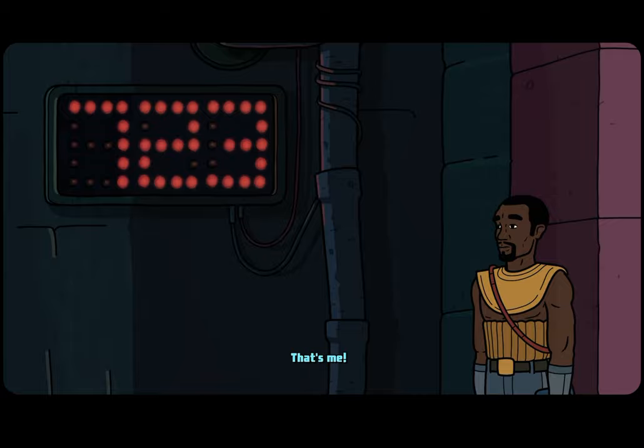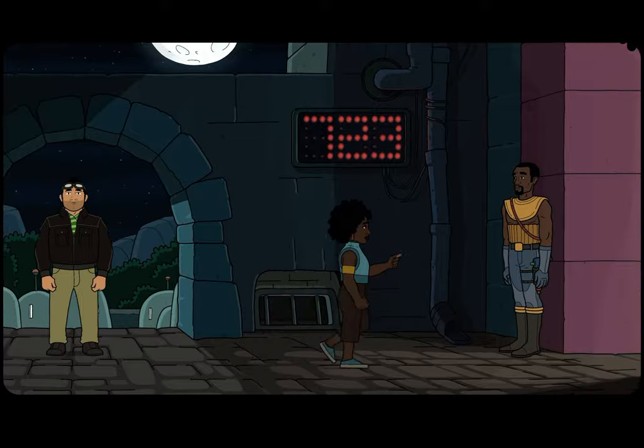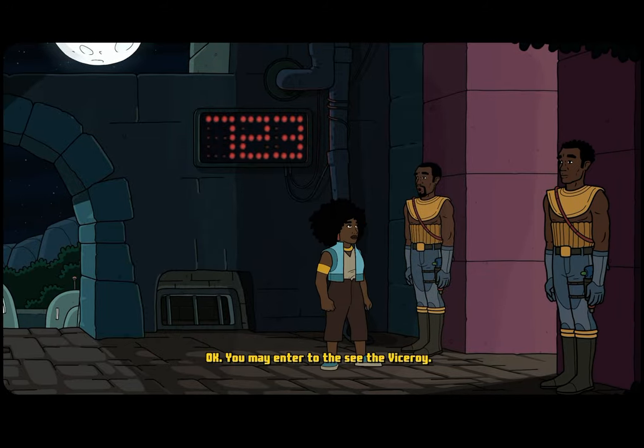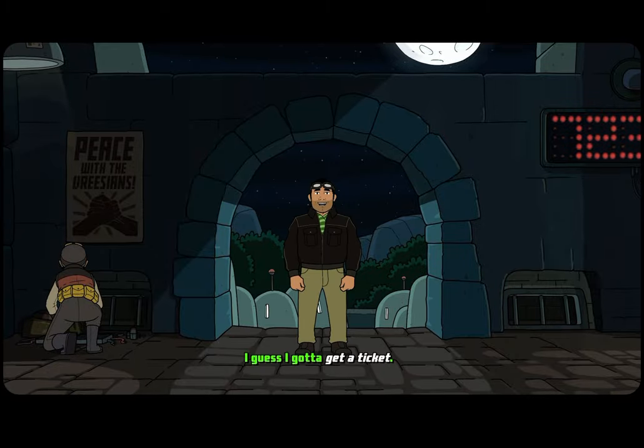723! That's me! Okay, you may enter to see the viceroy. Finally! I guess I've got to get a ticket.